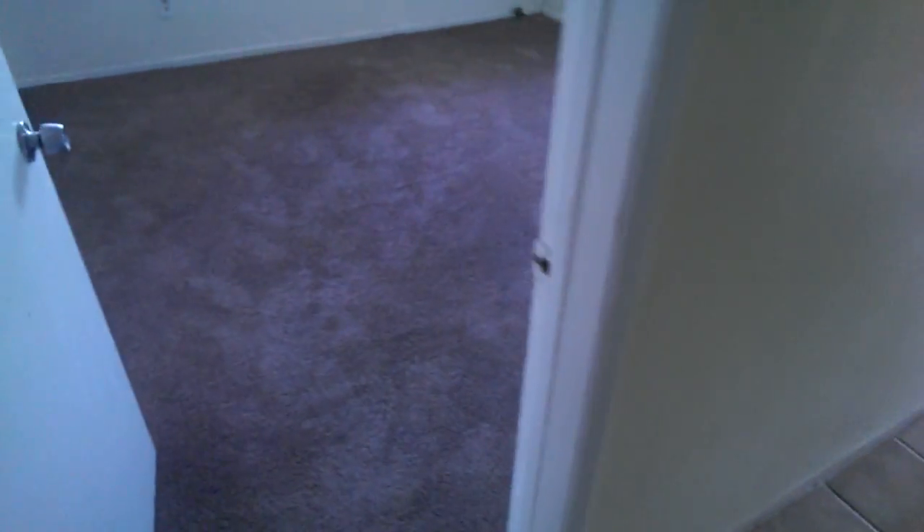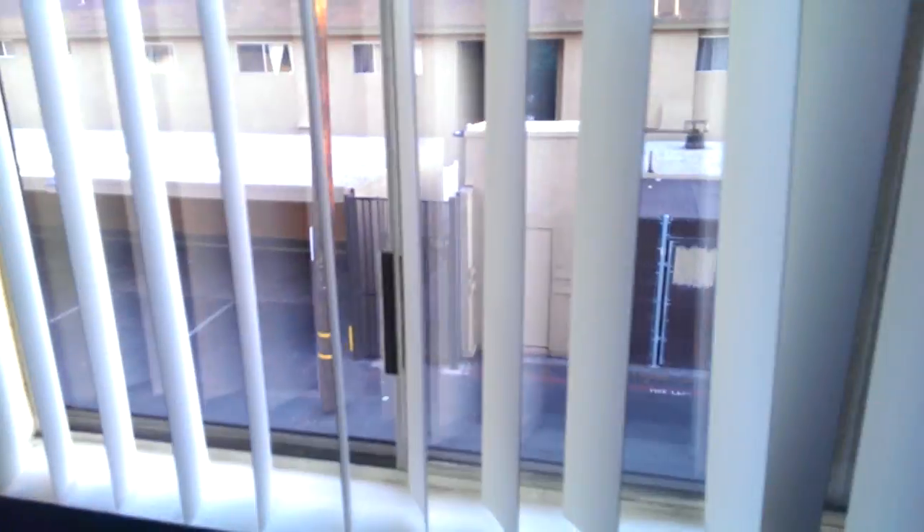And the first bedroom — I think this might be my room, I'm not sure. It's got a nice closet and a nice view of the shady alleyway. Continuing on down the hall there's another bathroom right next to this.